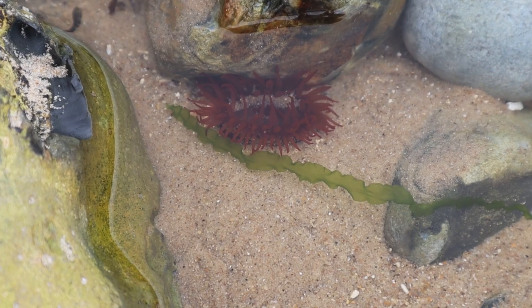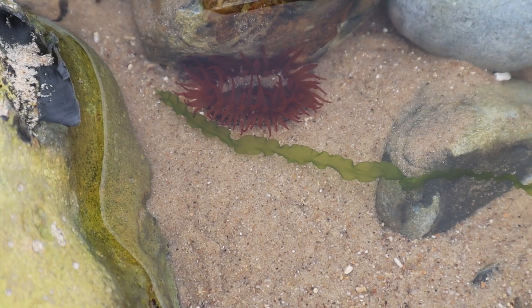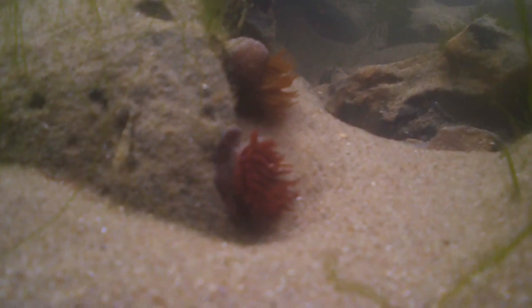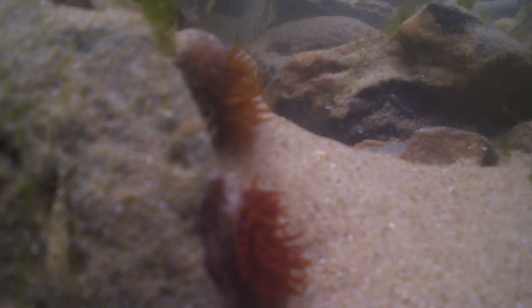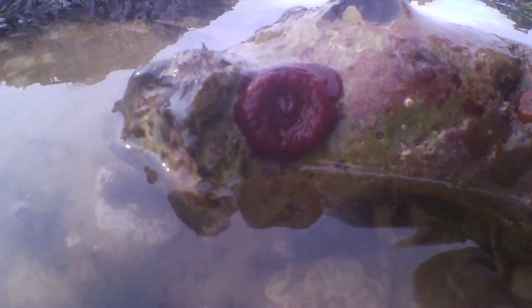The beadlet anemone is a common sight around the UK and mainland Europe. They grow up to 5cm across and although they are most usually red, we did see some that were orange and apparently they can be green as well. When the anemone is submerged, its 192 tentacles hang to the current to try to catch animals to feed upon. This includes fish, shrimp and crabs. When the tide goes out and the anemone is above the water level, they bring their tentacles into their bodies and look completely different.